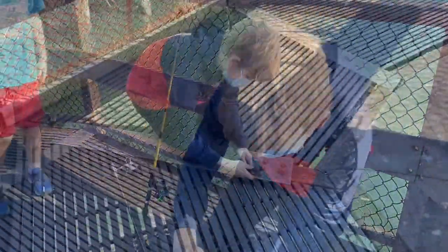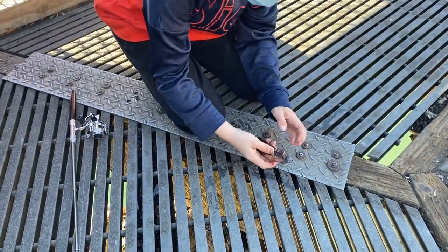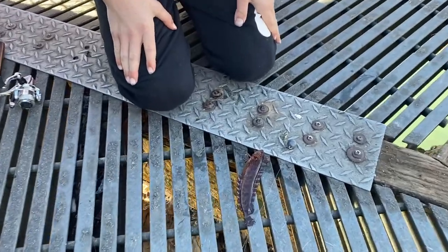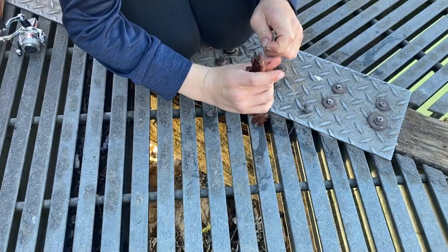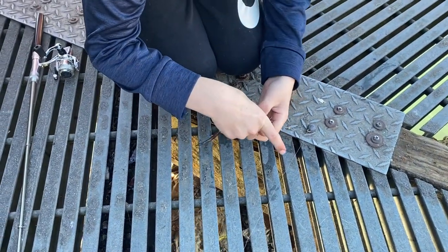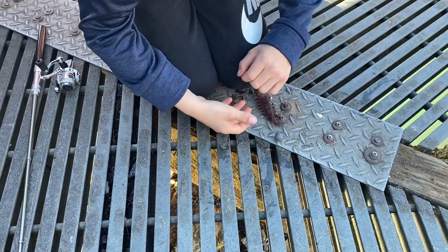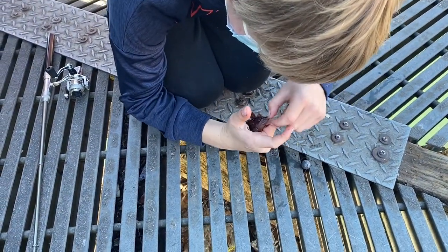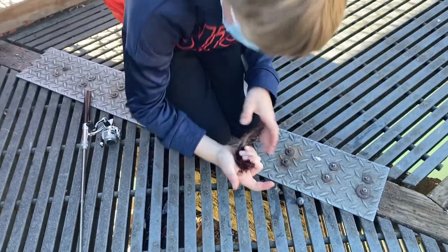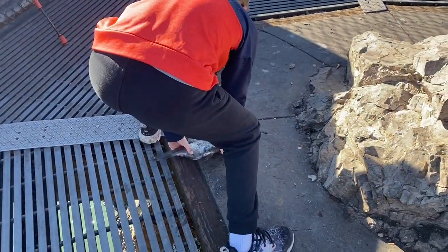I caught it on worms. Heath just got a new species for us. It swallowed it. Can you eat eels? Let me see if I can get it out. Hold him up in the sun, buddy. It kind of looks like a cabezon a little bit. We just got him one.